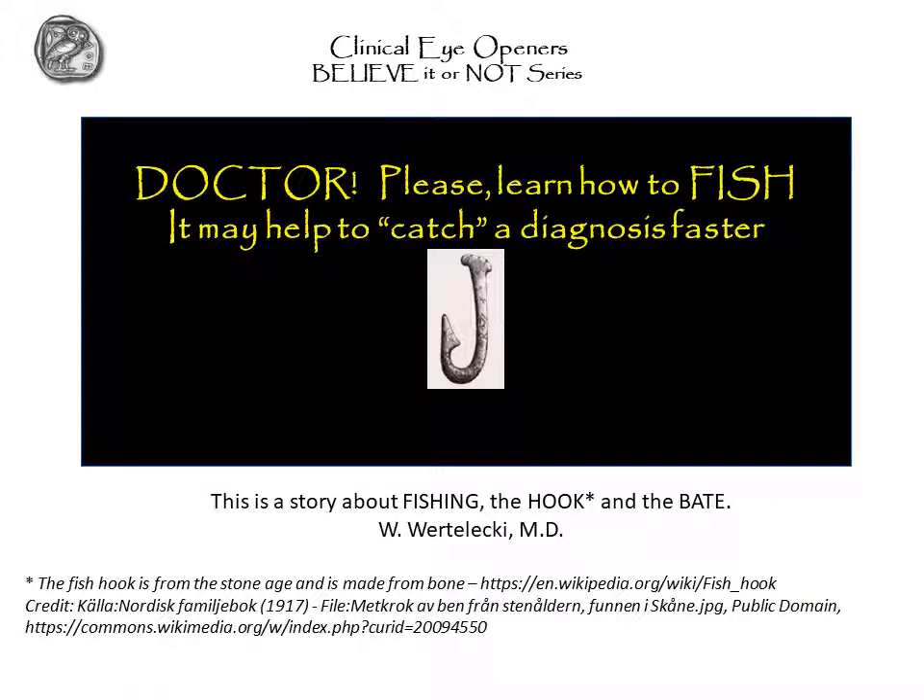As usual, the introduction of each of these eye-openers Believe It or Not presentations are somewhat unique and therefore require some housekeeping observations. This is an example of good clinical practice, and that's why we hope that you can convince your doctor to learn how to fish. Perhaps this may help the doctor catch a difficult diagnosis much faster.